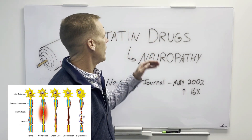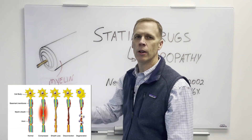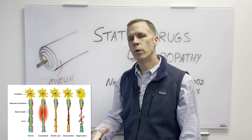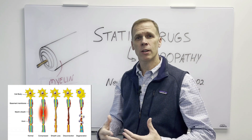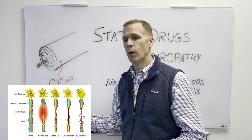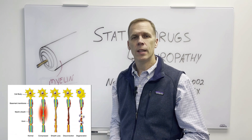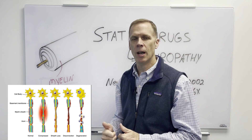If you're taking a statin medication, what happens is the covering around that nerve fiber gets damaged more and more over time. Your risk of damaging those nerves and getting neuropathy — those nerves short-circuiting and causing you pain, numbness, weakness, cold feet, burning sensations, pins and needles — all of those things just keeps going up and up and up.